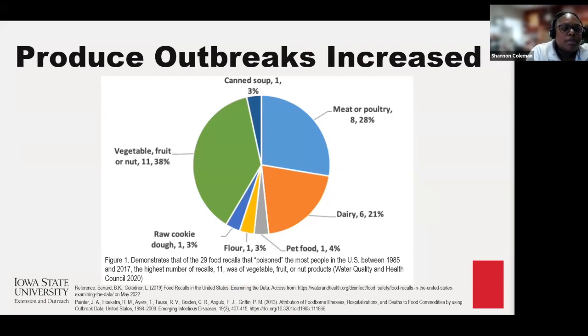Although this image looks a little funny, it is not all fun and games when it comes to foodborne outbreaks. Foodborne outbreaks have increased overall, with 46% of outbreaks from 1998 to 2008 being attributed to fresh produce and nuts. From the Water Quality and Health Council, there were 29 recalls in the United States from 1985 to 2017. The highest recall reports were for fruit, vegetables, and nut products, accounting for 11 of those, which translates to about 38% of recalls.